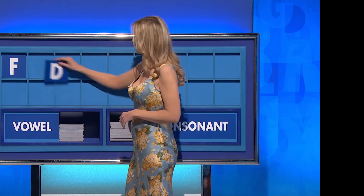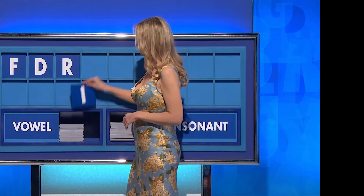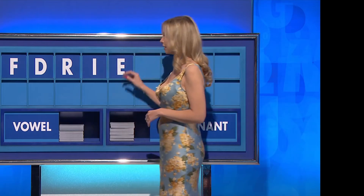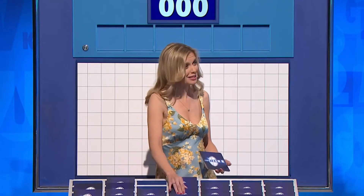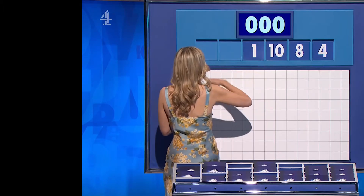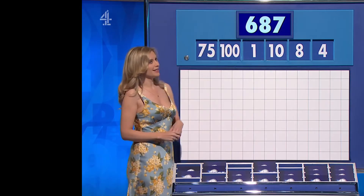And another — D. And a third — R. A vowel — I. And another — E. A third — O. Consonant, Mal, please. You can indeed — playing it cautiously, I suppose-ish. We never know what these numbers throw up. One hundred and seventy-five. And the target for you, 687.